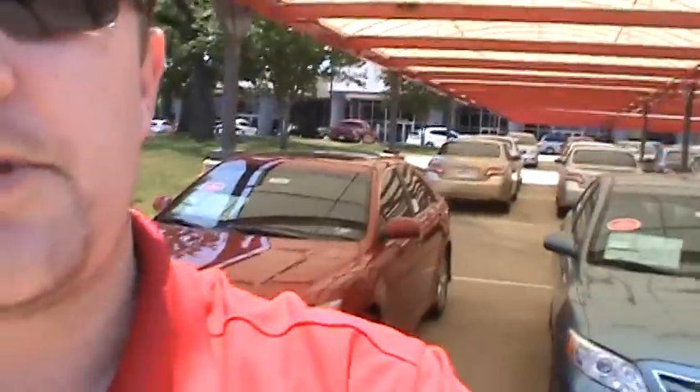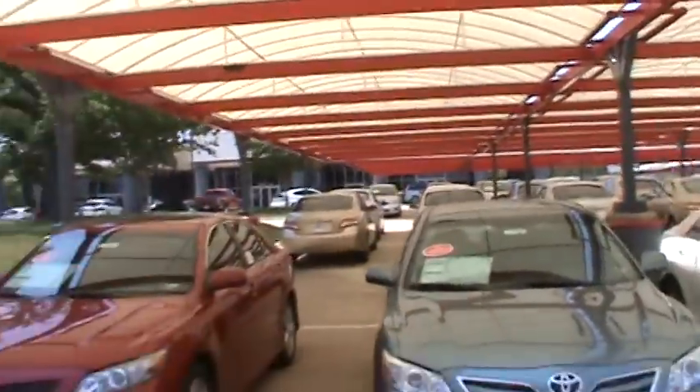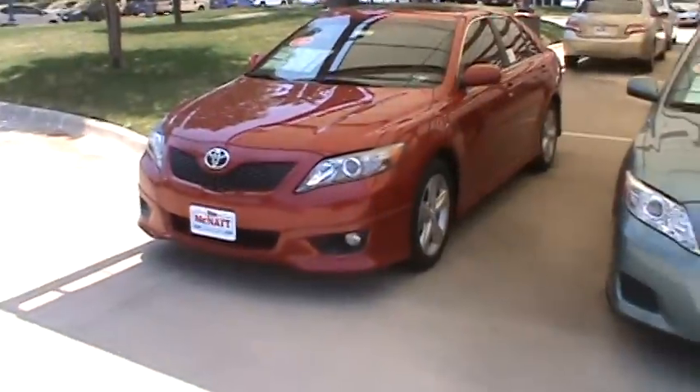Hey Jim, my name is Justin Elliott. I'm the Internet Director here at Jim McNatt Toyota in Denton, Texas.